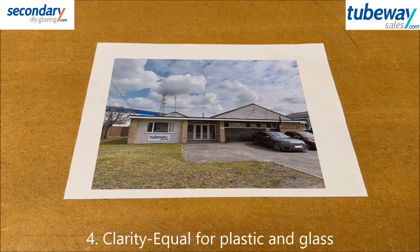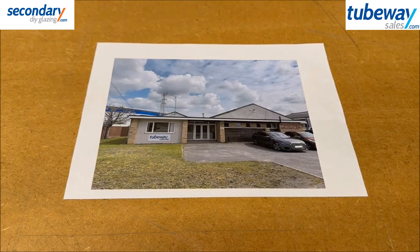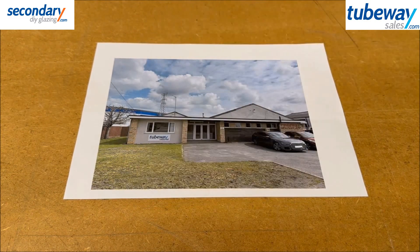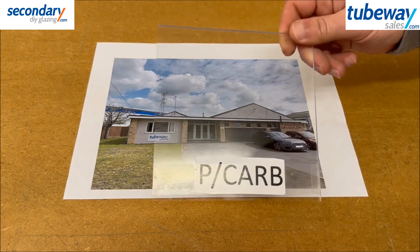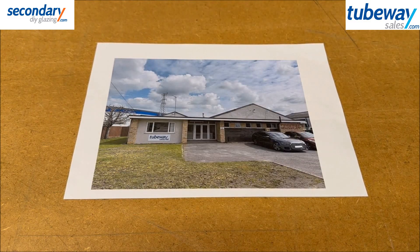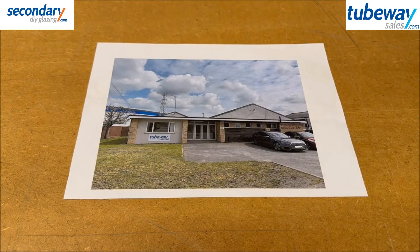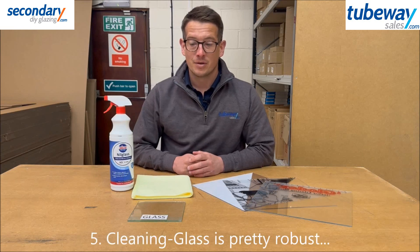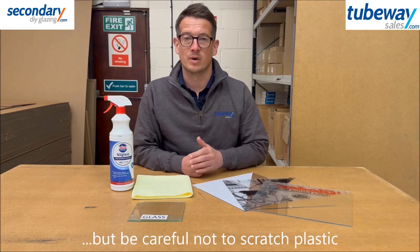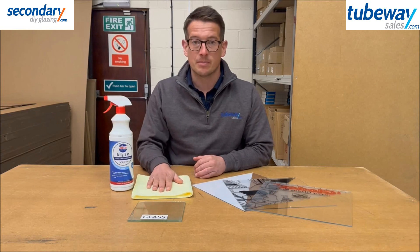Clarity: this is pretty much equal for plastic and glass. Cleaning: use almost anything on glass, but be aware of anything that will scratch plastic as it will eventually show. We recommend using a non-abrasive cleaner and a clean microfibre cloth.